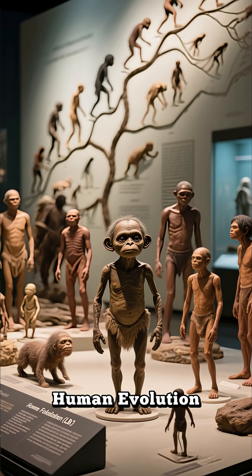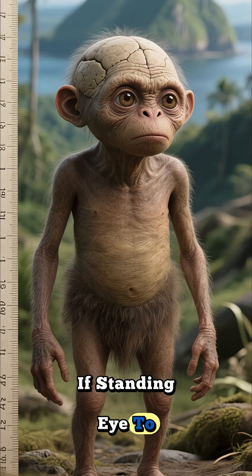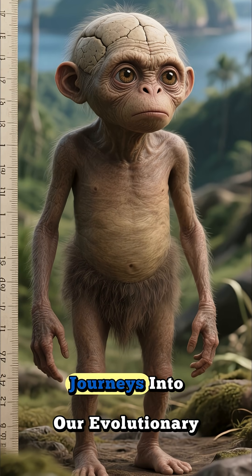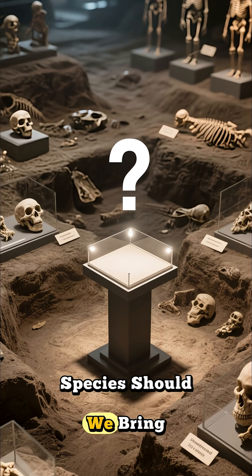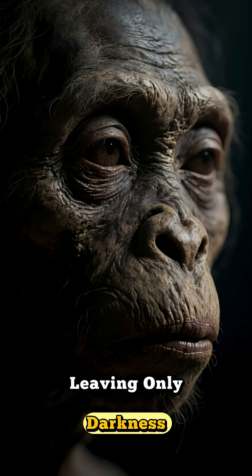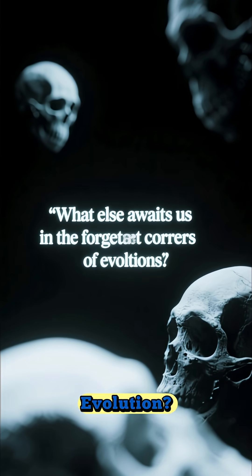It's a powerful reminder: human evolution is diverse, fragile, and amazing. If standing eye to eye with a real hobbit blew your mind, like and subscribe for more incredible journeys into our evolutionary past. Let me know — which ancient human species should we bring back to life next? As the model fades from view, leaving only darkness, the words 'What Else Awaits Us in the Forgotten Corners of Evolution' appear on screen.